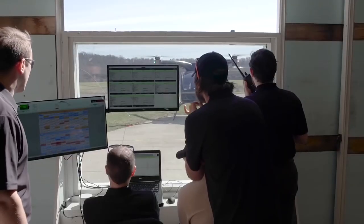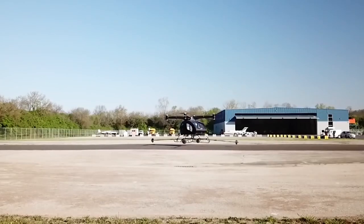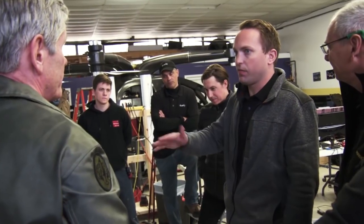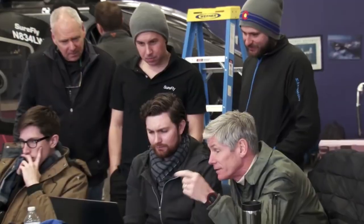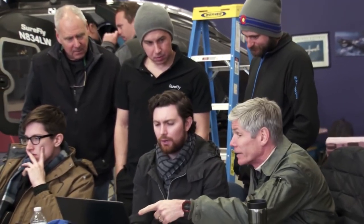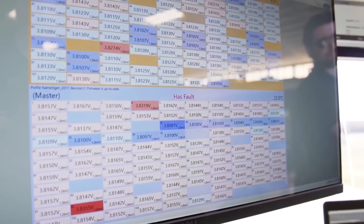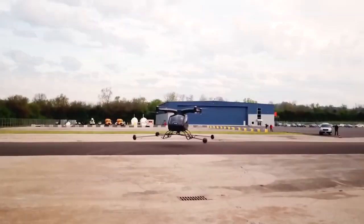It is noteworthy that the passenger drone is equipped with a lithium battery. If the engine fails, the battery will last for five minutes — usually enough time to safely land the vehicle and avoid falling. Nevertheless, the main feature of the drone is the control system. Once the pilot sets the direction, the vehicle decides the quickest and safest way to reach the destination.